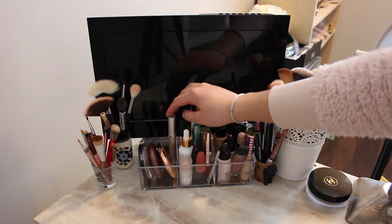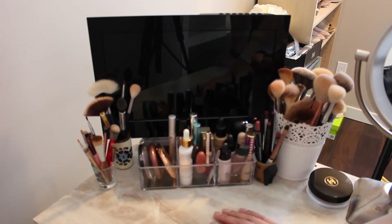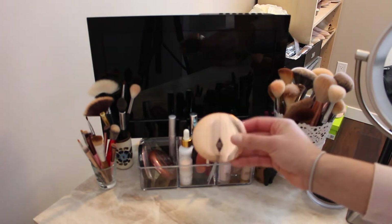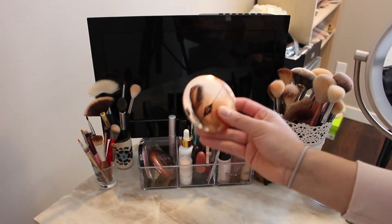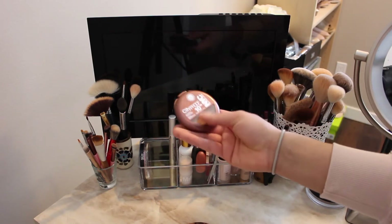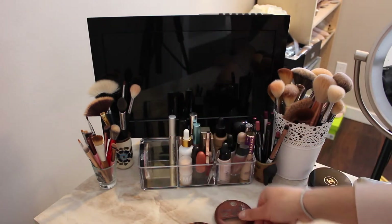My eyelashes have grown so much — before they were so pathetic and now they curl and they're so long. Then I have my Charlotte Tilbury Airbrush Flawless Finish powder, and my favorite bronzer right now, the NYC bronzer.